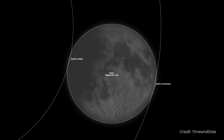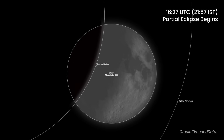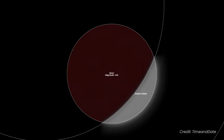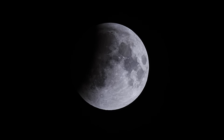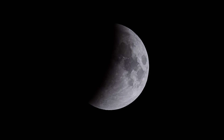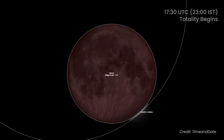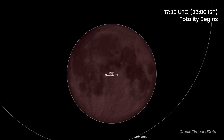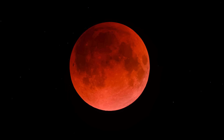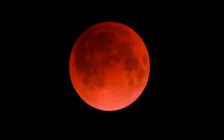The partial eclipse will begin at 1627 UTC, when the moon starts moving into Earth's darker inner shadow — the umbra. At this stage, it will appear as if a bite is being taken out of the lunar disk, with the shadowed region looking significantly darker. The most dramatic phase, totality, begins at 1730 UTC, when the entire moon is engulfed in Earth's umbra, glowing in an eerie copper-red hue due to sunlight refracted through Earth's atmosphere.